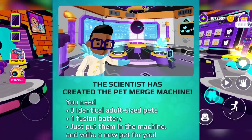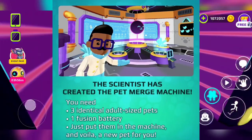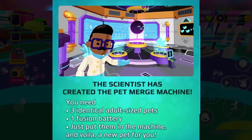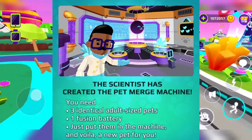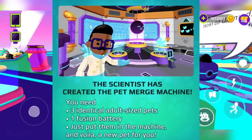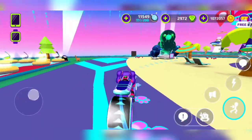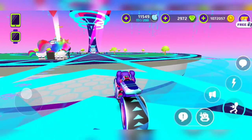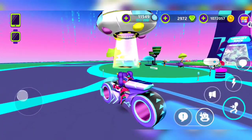Okay, this is the big secret: the scientist has created the Pet Merge Machine! You need three identical adult-size pets and one fashion battery — just put them in the machine and you get a new pet. This is something a lot of people have been asking me about, and now you know!